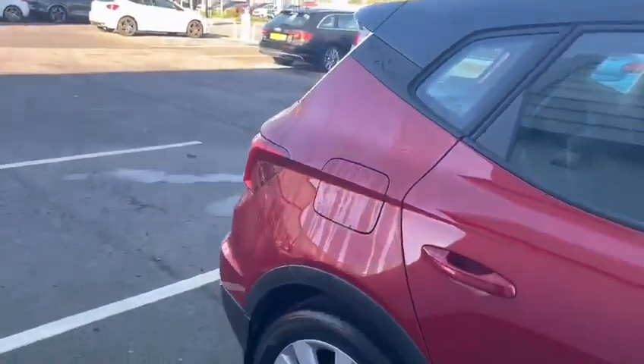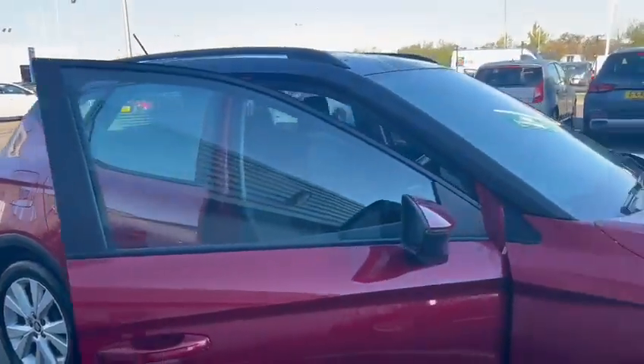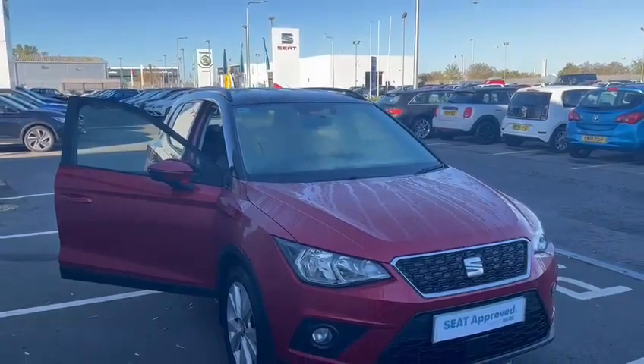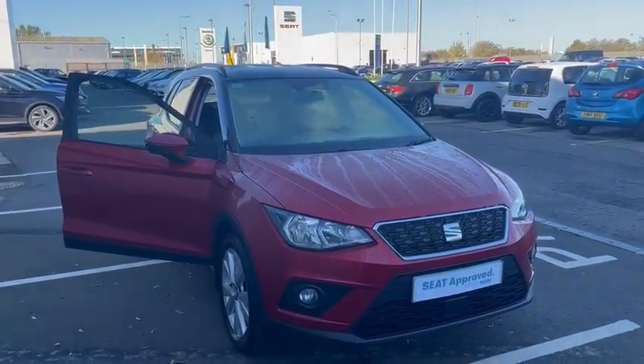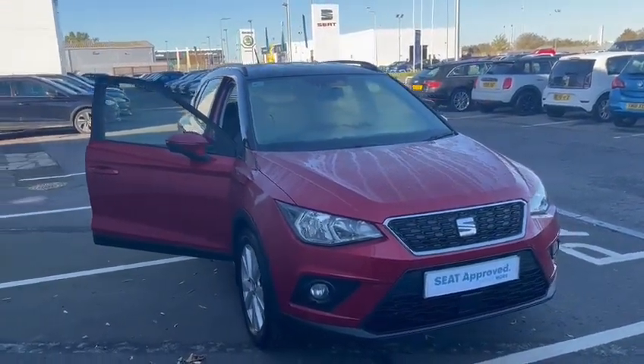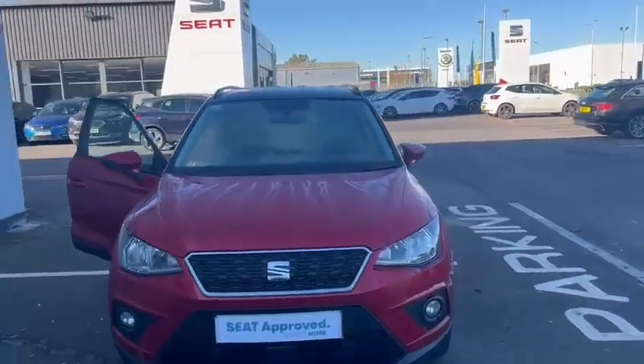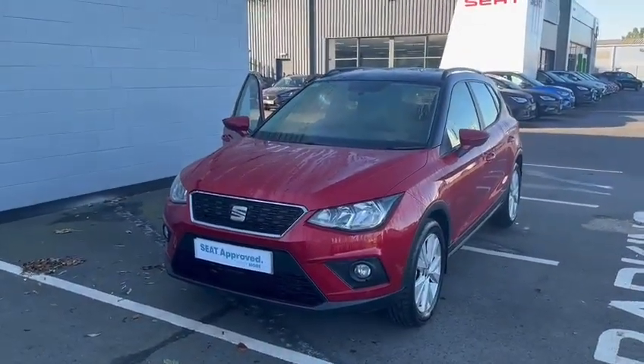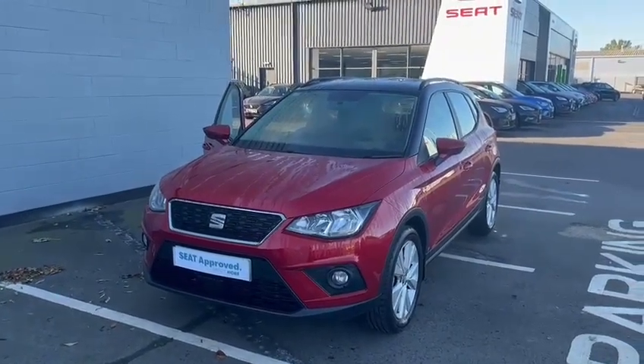This car is physically on site right now and is available to come view and test drive. If you have any questions or queries regarding the vehicle, please do give us a call on 01472 348 348. Thank you.